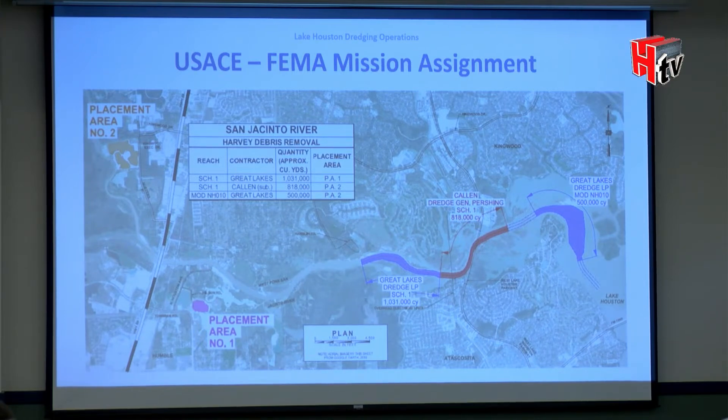While that was ongoing, discussions continued about what to do with the mouth bar — why weren't the Corps and FEMA addressing it? This was a FEMA Harvey Recovery project with 90-10 cost sharing, so we had to come up with 10 percent, or nine million dollars, as the local share.